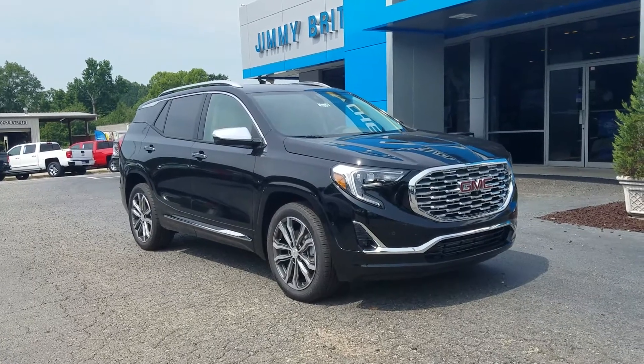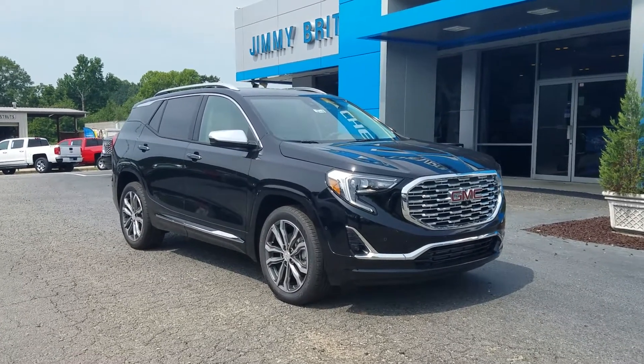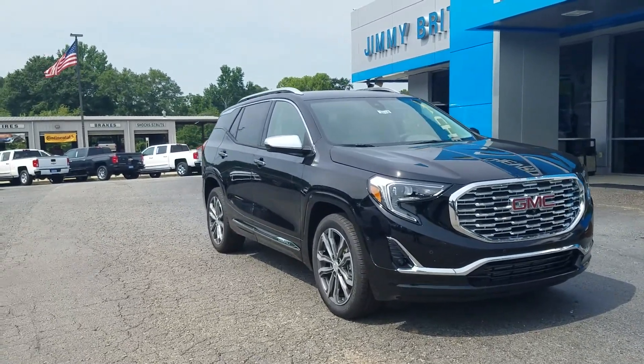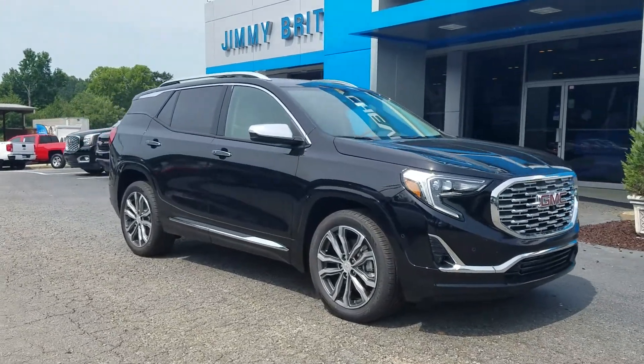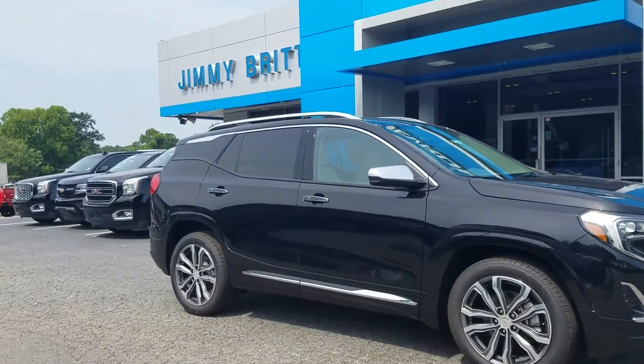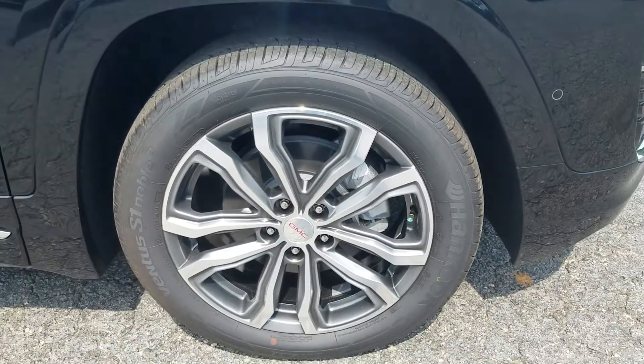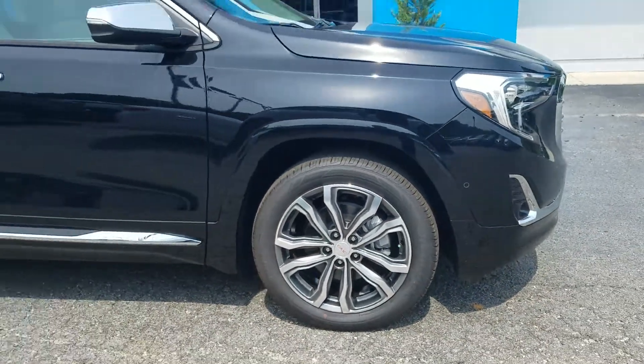Hey John, this is Fabian here with Jimmerbridge Chevrolet making a quick personalized video for you of the 2018 GMC Terrain Denali. This one is in the Twilight Ebony Metallic exterior, standing on 19-inch wheels.